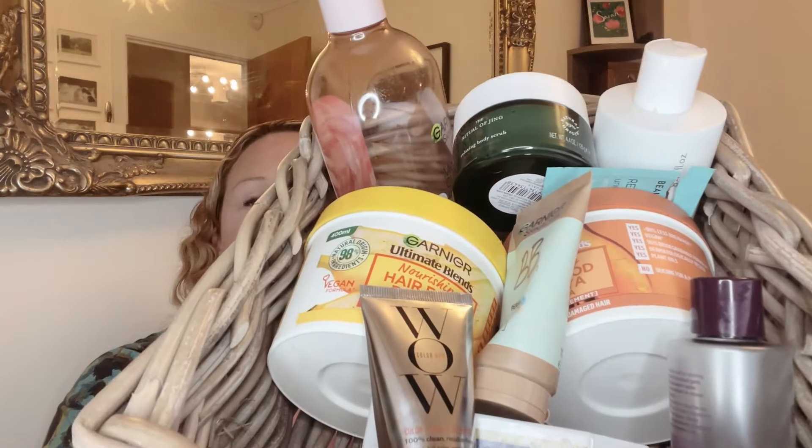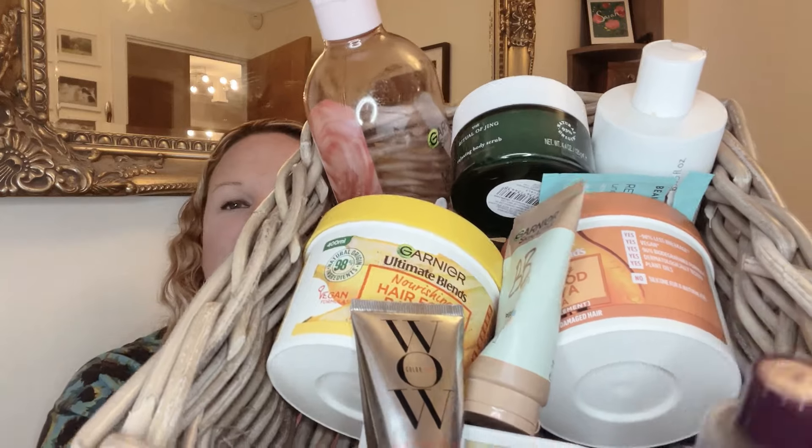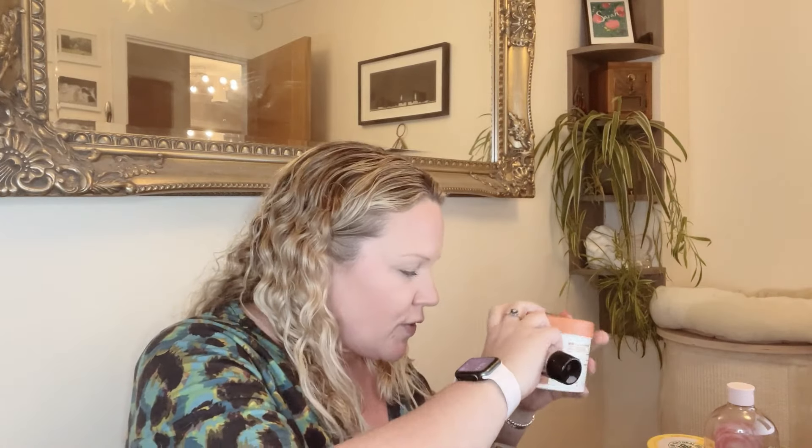Hi guys, in today's video I want to do my empties for January. It's a fairly fruitful month — I managed to stack them all in the basket so they looked pretty, but now they've all fallen over. I haven't separated these into products already, so I've got a few things from the Look Fantastic advent calendar that I tried and finished, and a few of my standard things. Let me sort it into skincare.